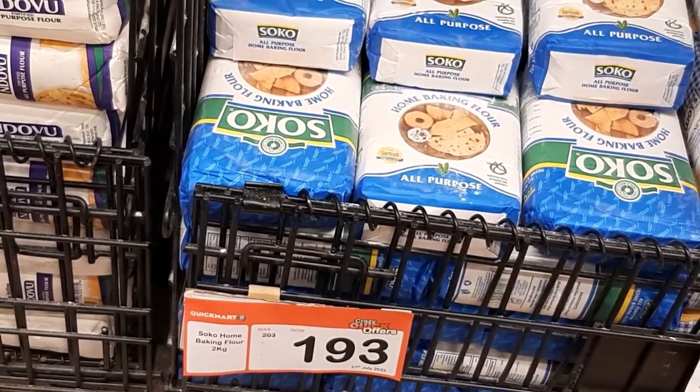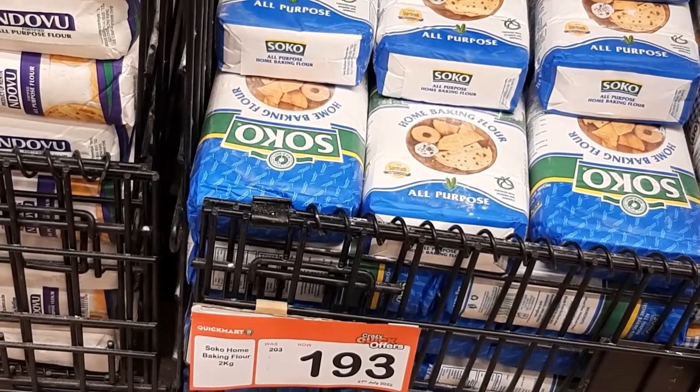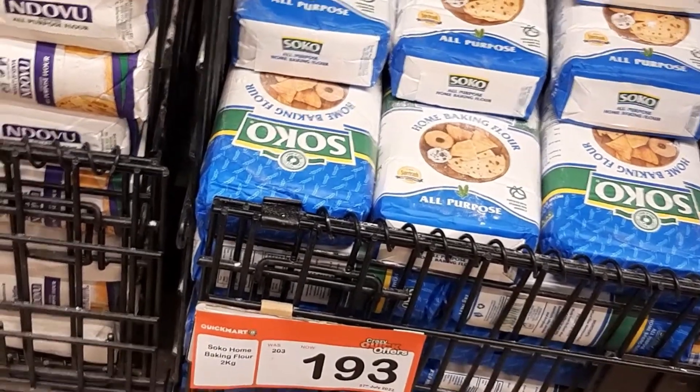The first item is rice — 1 kg for 171 shillings. The second item on the list is wheat flour — 2 kg for 193 shillings.